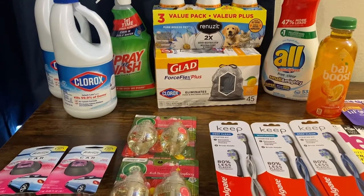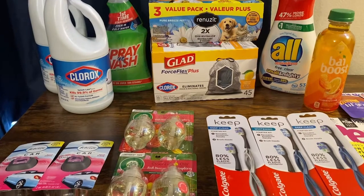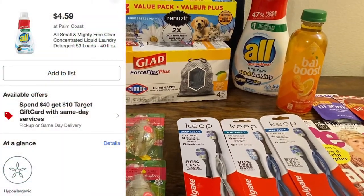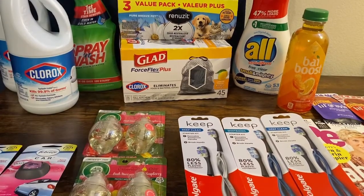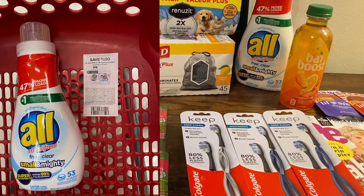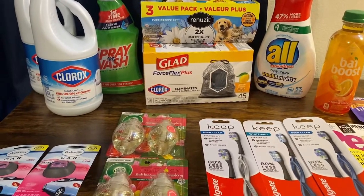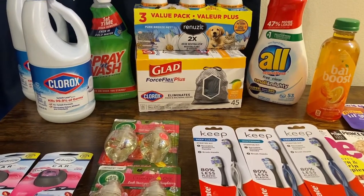Instead of going home, I said, well, I actually need trash bags and Spray and Wash, so let me make it happen anyway. The All Small and Mighty was $4.59, minus a 20% Target Circle laundry deal, brought it down to $3.89. And I had a dollar manufacturer coupon taking it down to $2.89. That says 53 loads — and the way my teenager uses soap, it'll be like four loads. But maybe I'll just hide it and use it for myself.